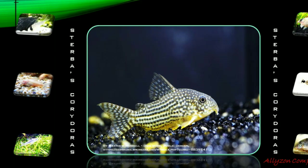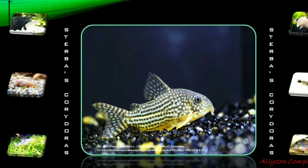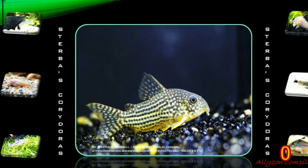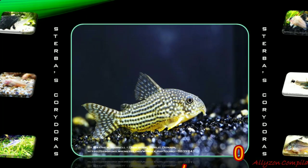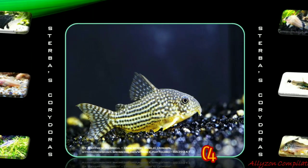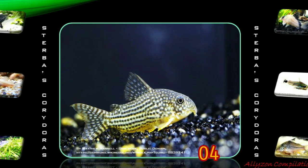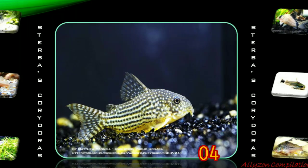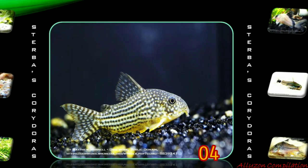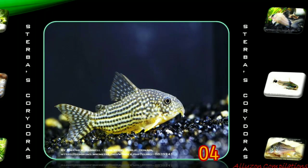Sterbas Corydoras is a member of the South American Corydoras genus, a freshwater aquarium catfish and one of the most popular species of Corydoras due to its attractive markings. The fish is native to the Guaporé River region between Bolivia and Brazil. Sterbas Corydoras is distinguishable from other Corydoras species as it has white spots on a black background on its head. It is occasionally confused with Corydoras haraldschultzi, which has a pattern of black dots on a white background on the head.